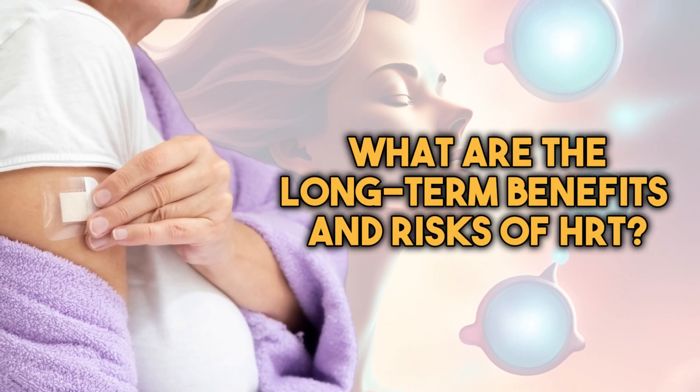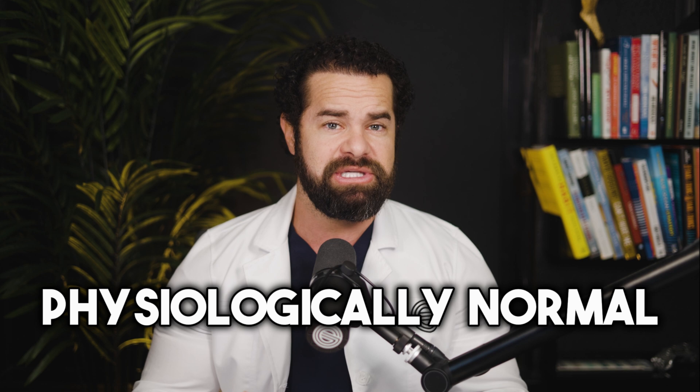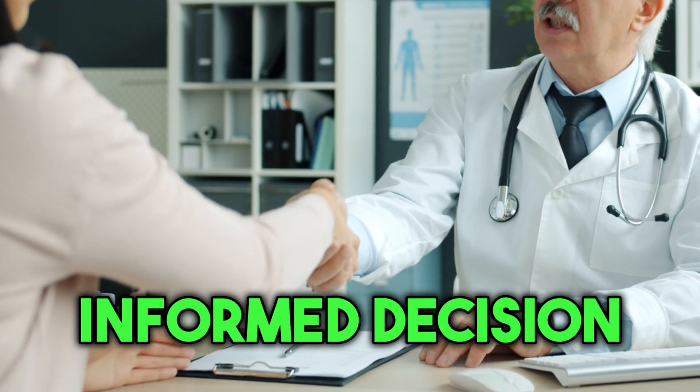So what are the long-term benefits and risks? While HRT can provide relief from menopausal symptoms and other hormonal issues, it's essential to weigh the potential benefits against the risks. Long-term use of HRT may be associated with certain health risks such as an increased risk of blood clots, stroke, heart disease, breast cancer, and other conditions. However, keeping your body physiologically normal usually reduces these side effects significantly. Your healthcare provider will discuss these risks and benefits with you to help you make an informed decision about your treatment.